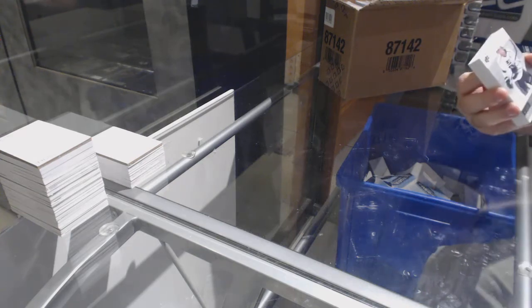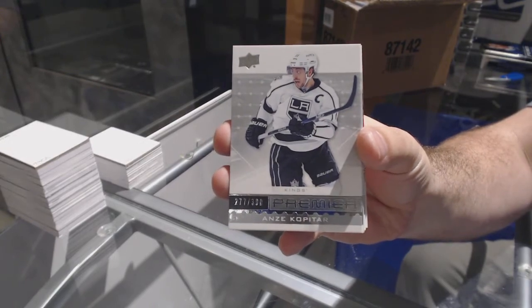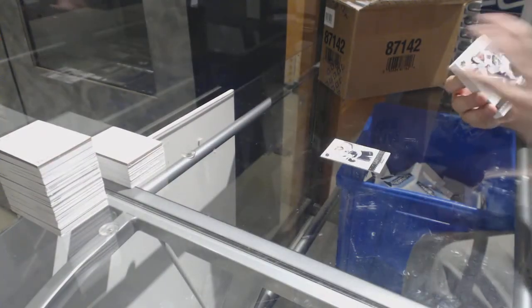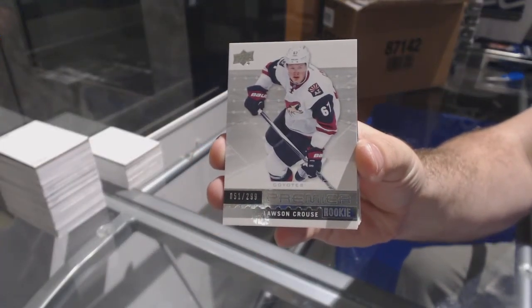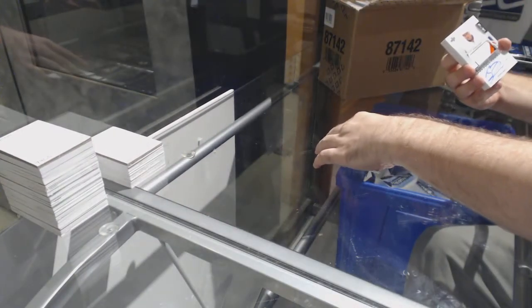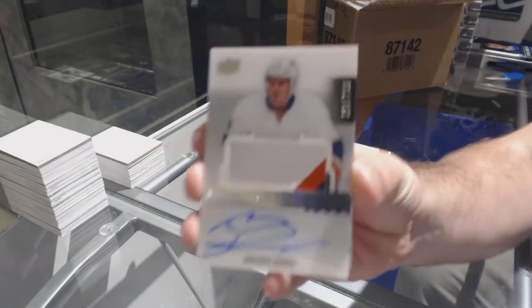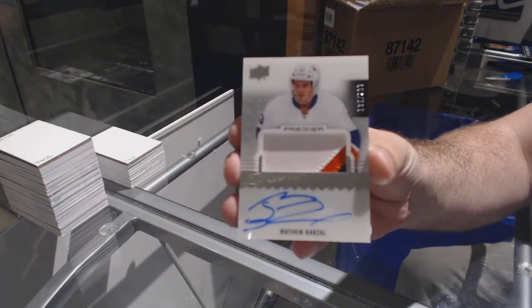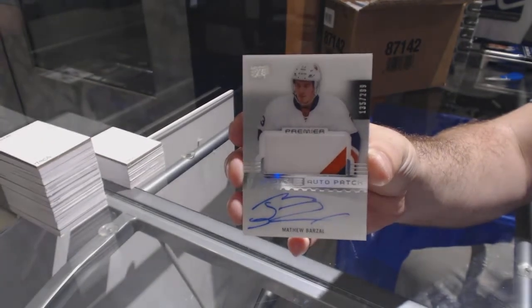Starting off for the LA Kings on Jay Kopitar, the /399. For the Coyotes, the /299, Lawson Krause. For the Islanders, three-color rookie patch auto /299, Matthew Barzal.